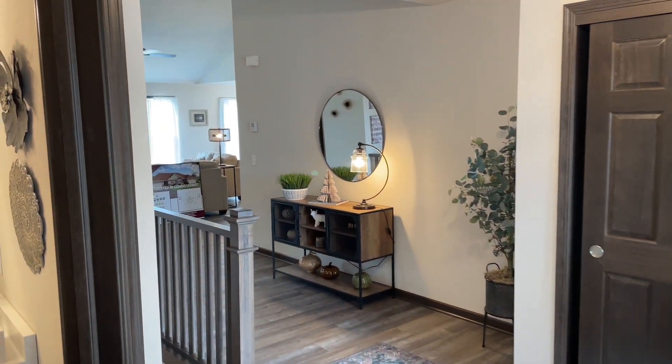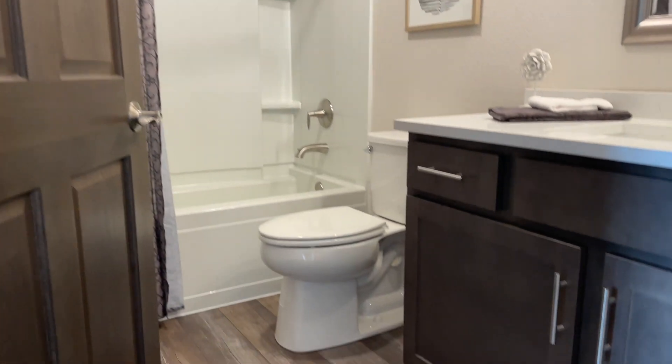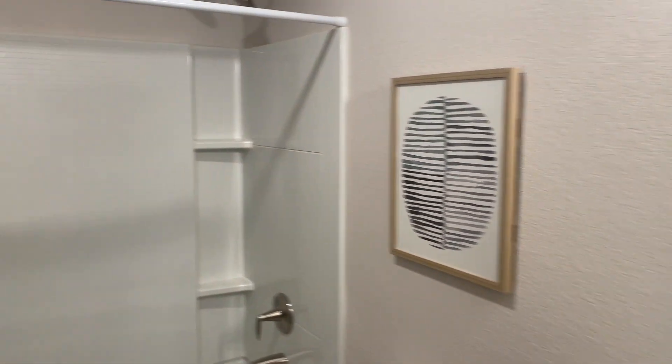Here we're coming back out to the front. The full bathroom is right up front — very nice, very modern. Shower-tub combo, love it.